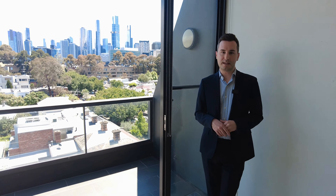Hi, I'm Zach from MRE and welcome to 403-58 Stead Street in South Melbourne. It's a one-bed, one-bath, one-car apartment located on the cusp of South Melbourne.